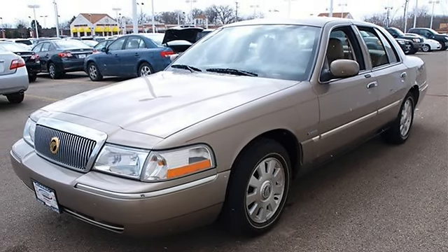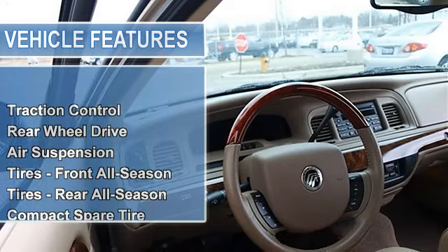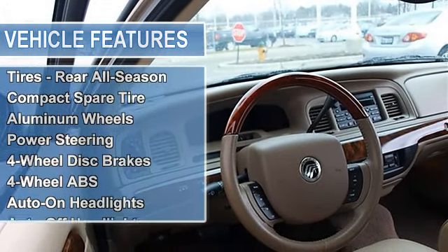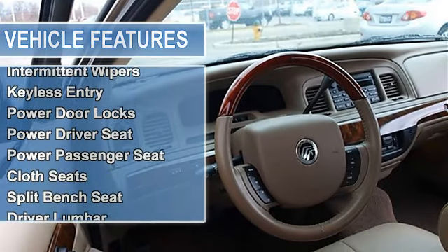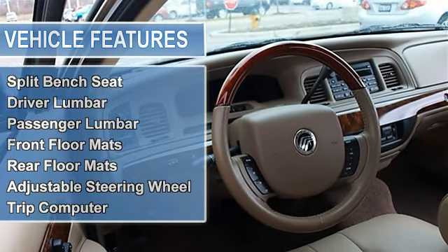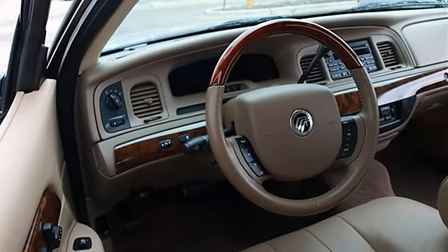Includes eight-way power driver and passenger front seats, rear center seat armrest with cup holders, traction control, rear-wheel drive, air suspension, front and rear all-season tires, compact spare tire, aluminum wheels, and power steering.